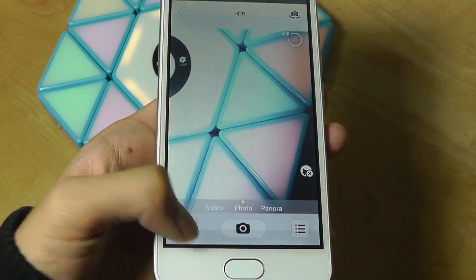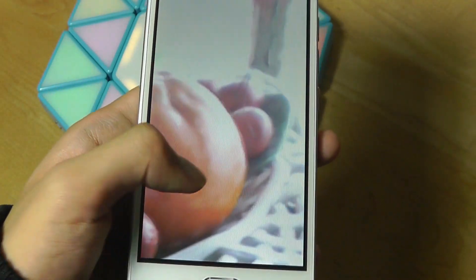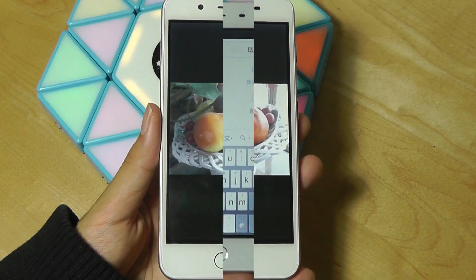If we try and relaunch the camera, maybe it will work. Looking at some shots here of fruit, there's a lot of overexposing. Not a great camera — it reminds me of something from maybe 2008.